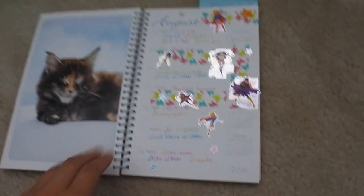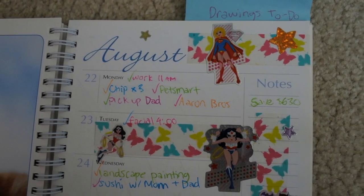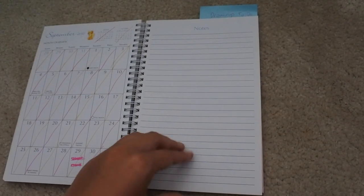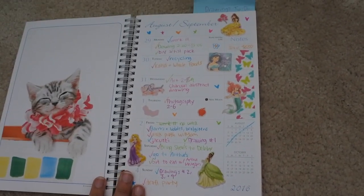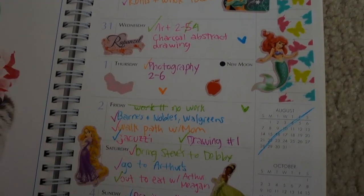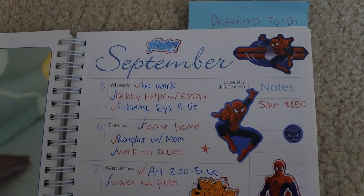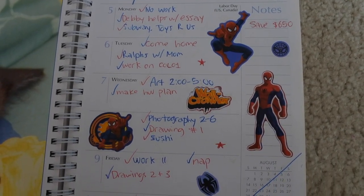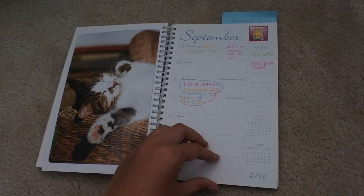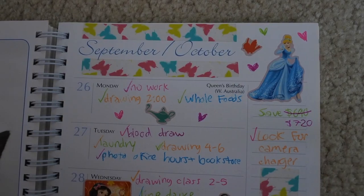Do you see Superhero Girls? Some princesses, and Spider-Man — Spider-Man princesses.